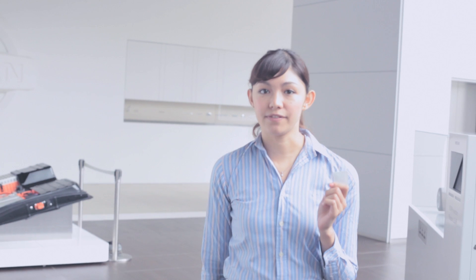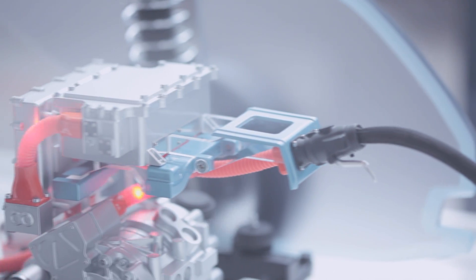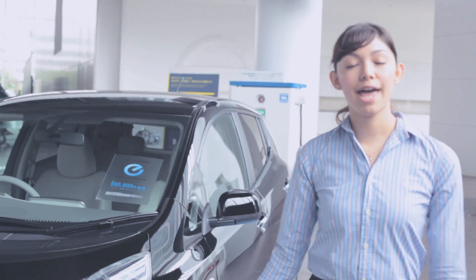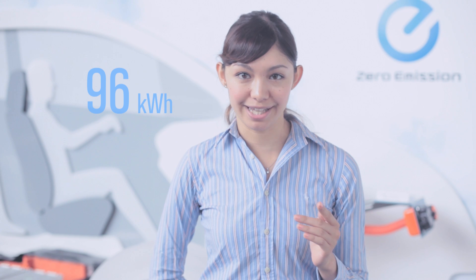Of course, just putting these cell phone batteries in your electric vehicle isn't going to make the grade. There's close to 20 years of research behind these batteries to make them light enough, powerful enough, and above all, safe enough to run your car. So that now, when fully charged, the four LEAF batteries here at the Nissan headquarters hold around 96 kilowatt hours of electricity.